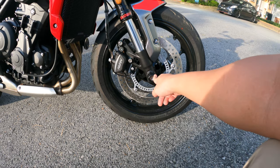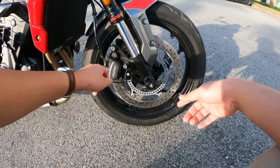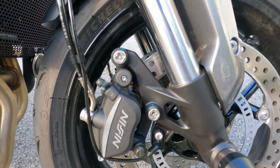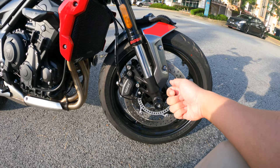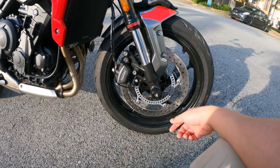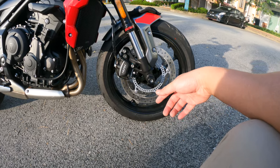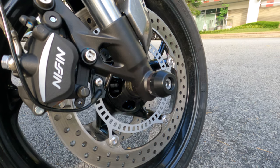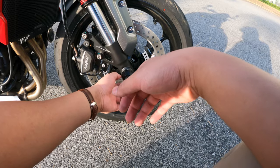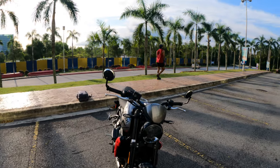I also got the fork protector, as well as a security nut that protects the brake system from being stolen. It's a unique nut — you can't use any random tool to remove it. Every time you want to change your brake pads, you need to bring that special head, otherwise they can't do work on your bike. The fork protector is quite obvious — it protects the bike if you fall down. Everything is Triumph-branded, so you pay a premium price, but it looks quite nice.